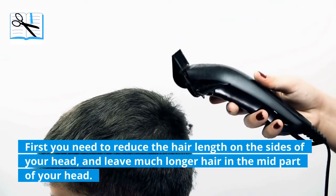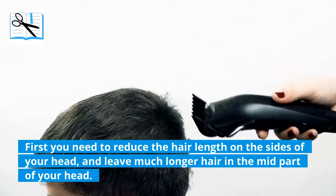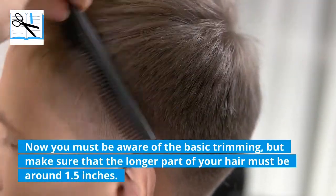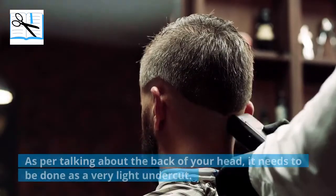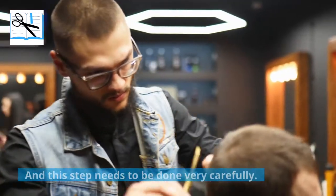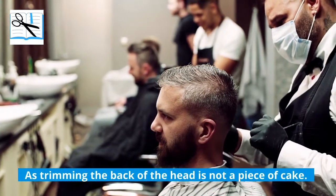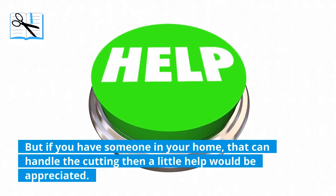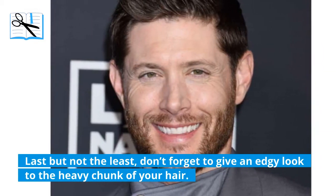First, you need to reduce the hair length on the sides of your head and leave much longer hair in the mid part — more like a light fade. Make sure that the longer part of your hair is around 1.5 inches. As for the back of your head, it needs to be done as a very light undercut, and this step needs to be done very carefully. Trimming the back of the head is not easy, but if you have someone at home that can help with the cutting, a little help would be appreciated. Last but not least, don't forget to give an edgy look to the heavy chunk of your hair.